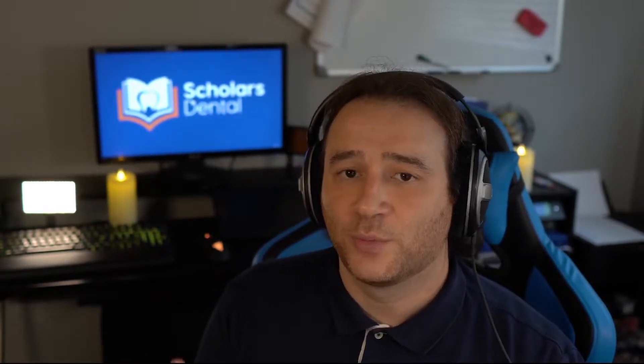Hi everyone, this is Dr. Hefez from Scholar's Dental. We want to show you all the cool different features we have in our online AFK course, so you'll learn how each feature could benefit you in your studies and help you prepare for the AFK exam. If you have further questions and want more details, please contact us — you'll see the email and phone in the description box below. Book your free consult so you and I can meet over Zoom one-on-one and figure out the best way to approach the AFK exam and the NDEB process.